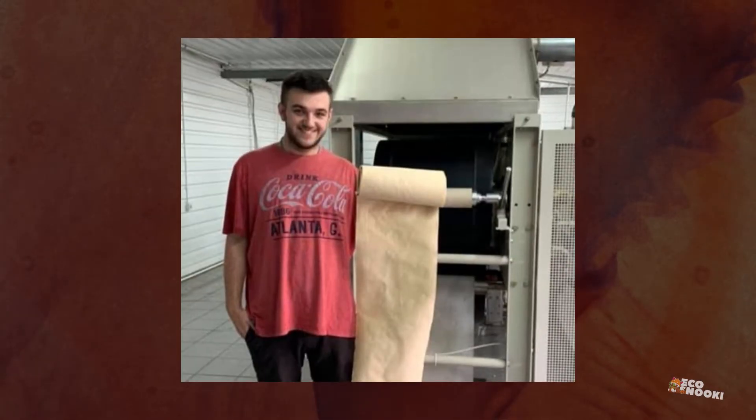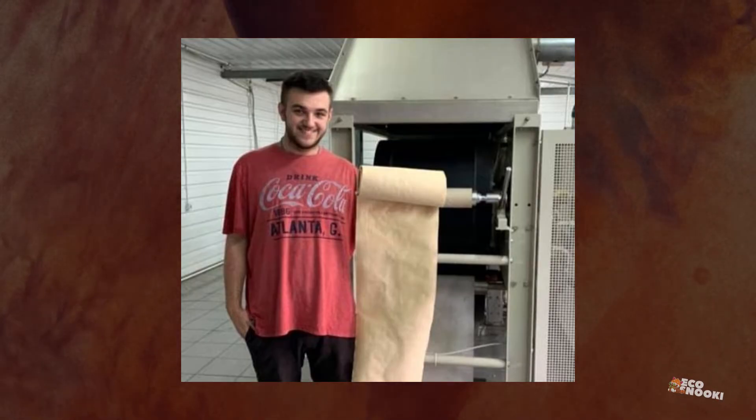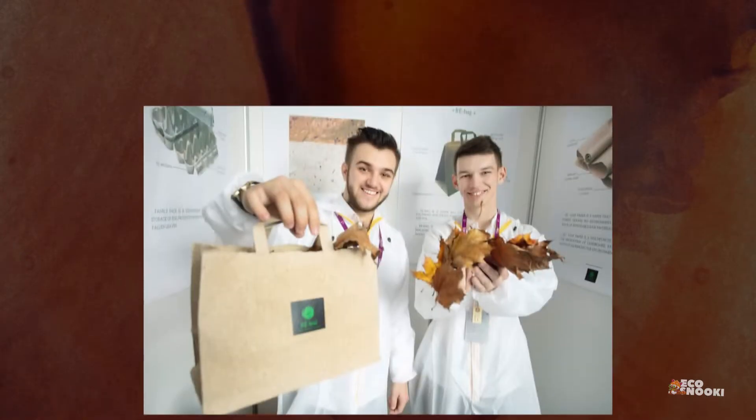After months of experiments, attempts, and failures, Frechka succeeded in creating paper prototypes that could be written on, printed, and even had great physical properties. With these prototypes in hand, he presented his idea at international conferences in places like the USA, South Korea, and Kenya. It wasn't long before Frechka was invited to turn his school project into a commercial venture.